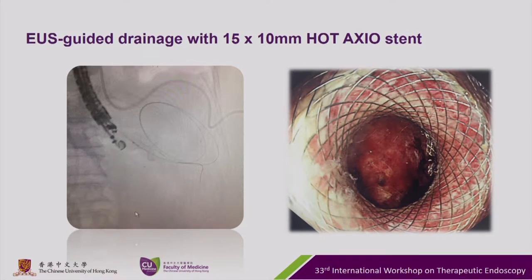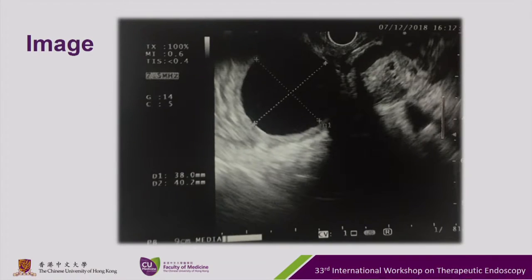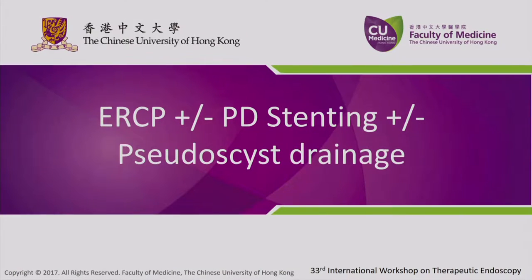The other cyst was then drained by ultrasound-guided approach and an axial stent was inserted. Ultrasound performed last week showed a 3.8 by 4.0 centimeter pseudocyst at the pancreatic body and neck region, which does not communicate with the stent. The PD was grossly dilated with a potential communication with another 1-centimeter collection at the pancreatic body. Biopsy was taken of the pseudocyst wall and the stent was removed. Today we'll be doing an ERCP with PD stenting and pseudocyst drainage for this patient.